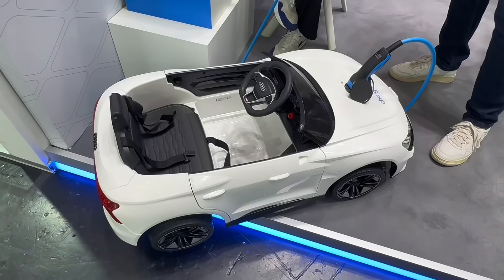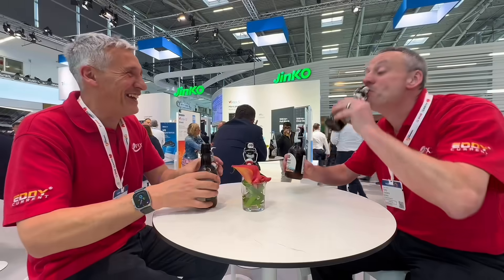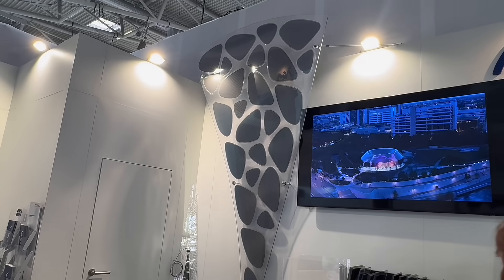We arrived at InterSolar with high hopes, tightly packed schedules, and just a hint of professionalism. We left with overloaded backpacks, mild dehydration, and Gary holding court at what used to be a demo stand, but now closely resembles a beer garden.